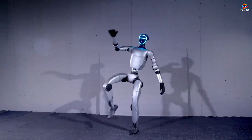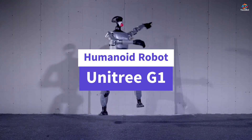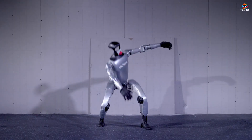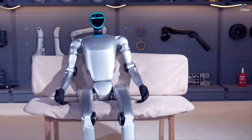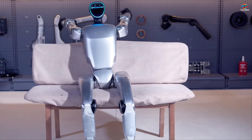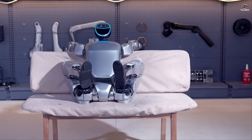Imagine a robot that moves with the grace and intelligence of a human. Meet the Unitree G1 Humanoid Agent, a revolutionary innovation designed to tackle real-world challenges with agility and precision. This extraordinary robot is not just a piece of technology — it's a glimpse into the future of robotics.